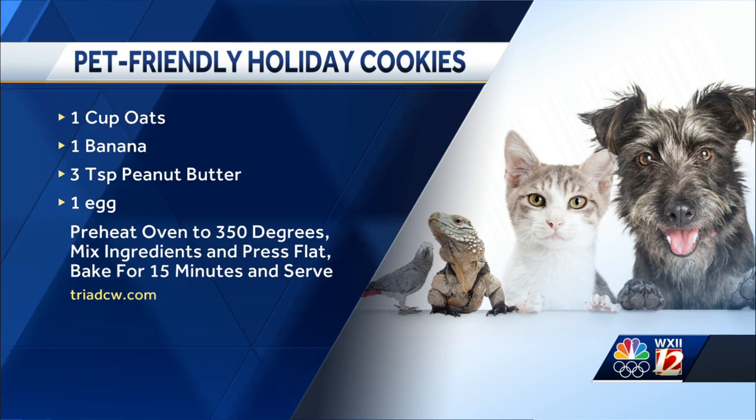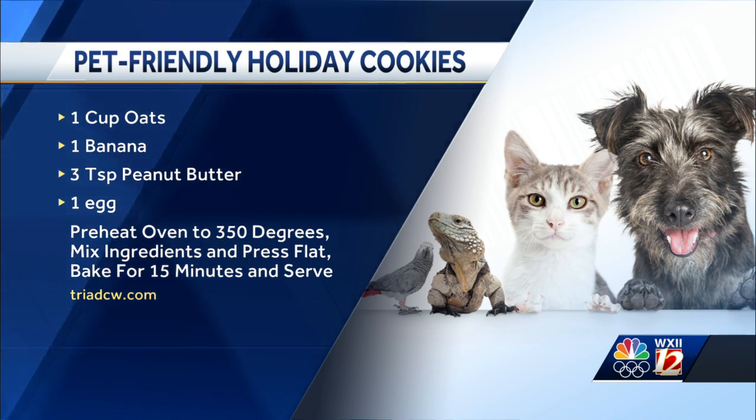Sierra, this recipe is reminding me — I made little breakfast muffins that were exactly that, basically, for myself to bring to work. I accidentally left the whole tray on the counter, and I came back and my dog had eaten 24 of them. They had rolled oats, just exactly like what you said, and because of the peanut butter she loved them. Absolutely. I was very upset. It's definitely a snack that you could share with your pet, so it's good for the holidays.